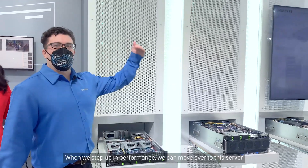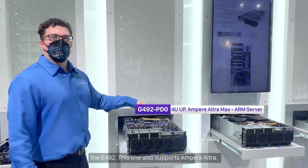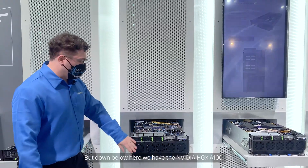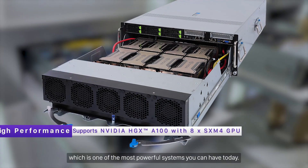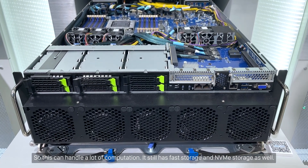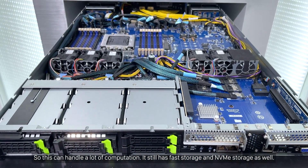When we step up in performance, we can move over to this server, the G492. This one also supports Ampere Ultra, but down below we have the NVIDIA HGX A100, which is one of the most powerful systems you can have today. This can handle a lot of computation, and it still has fast storage and NVMe storage as well.